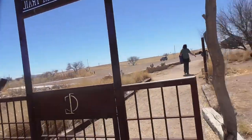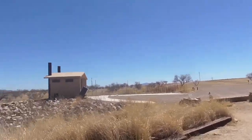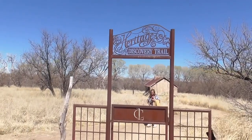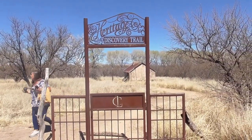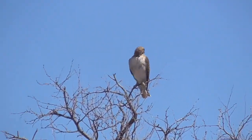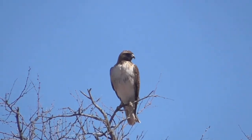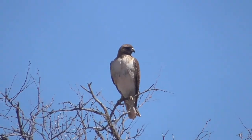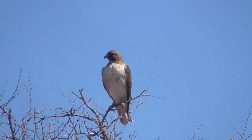We've come to the backside of the sign because we walked around the other way, but it says Discovery Trail. That's a fun one — when we went out to Tripping Springs, there was a bird up on the cactus like that, but he was eating a rat. He had just gotten a pack rat or something. I'm going to try to find him.